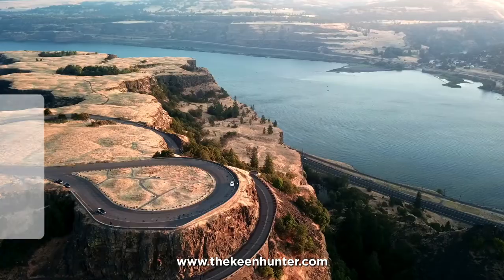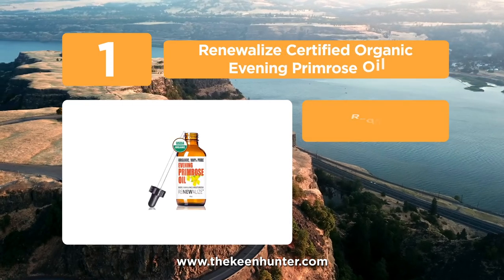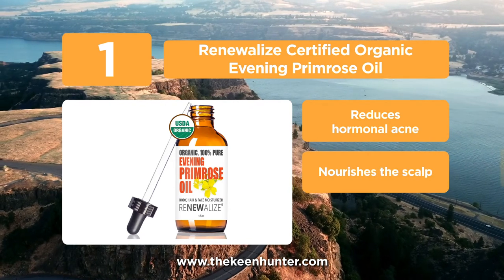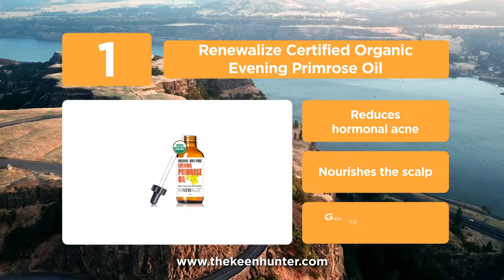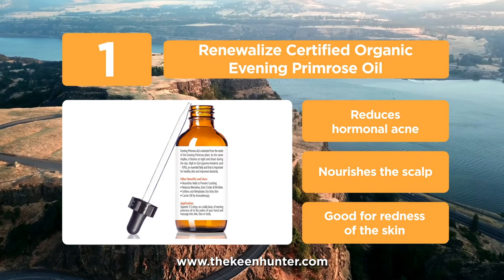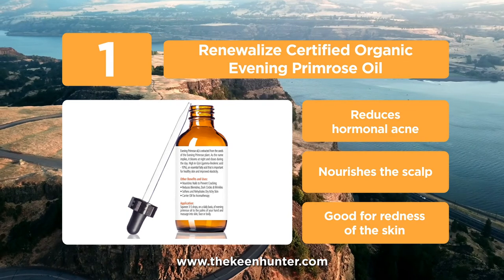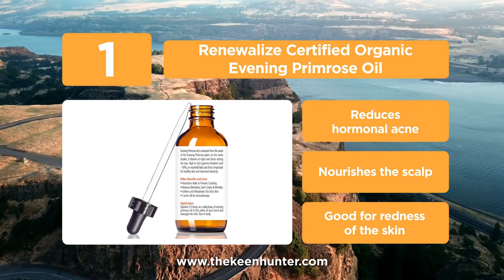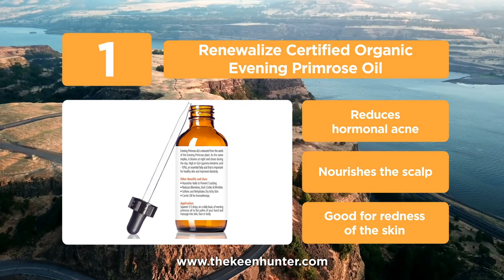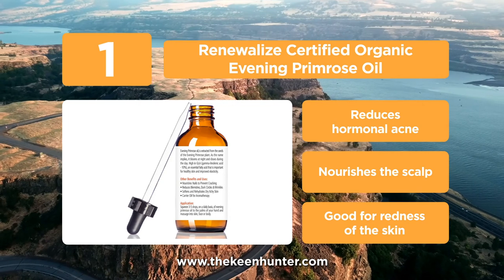Coming in at number 1, we have Renewalize Certified Organic Evening Primrose Oil. If you prefer using oil directly rather than consuming capsules, you are in the right place. This oil is USDA certified organic and very high in GLA — 10% GLA — which helps in reducing PMS issues and promotes a healthy life. It reduces puffiness in the skin and nourishes by seeping deep into the cells. It also helps reduce swelling, redness, itching, and rashes from psoriasis, rosacea, and eczema. It is known to reduce fine lines and signs of aging by making your skin free from wrinkles.